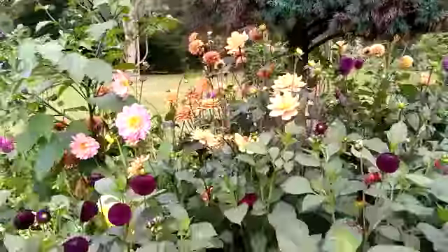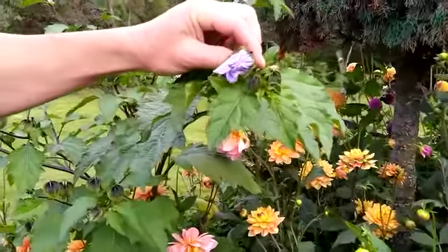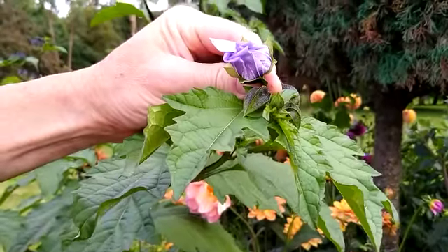But what is a curiosity is this thing — it's called the shoe fly, Nicandra physalodes. It's called the shoe fly because it's got a natural insecticide to shoe flies away from Peru.